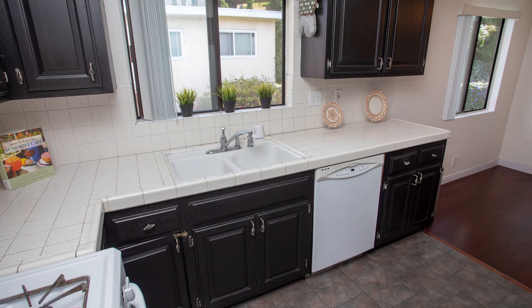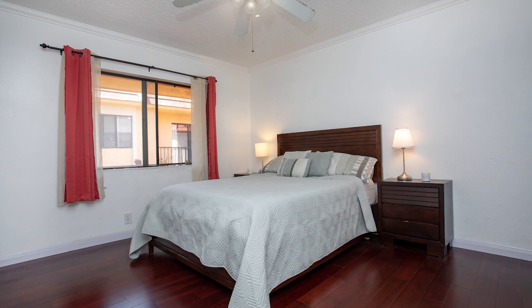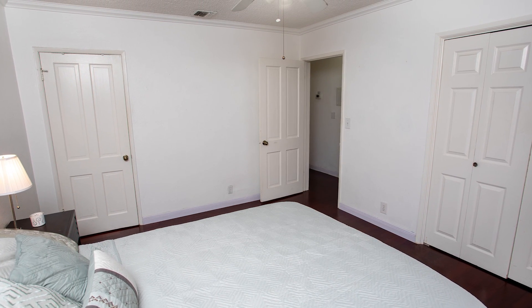The kitchen is efficiently laid out for home chefs and comes with plenty of cabinets and counter space. The master bedroom is large and filled with natural light. It also comes with two generous sized closets giving its owners plenty of storage space.